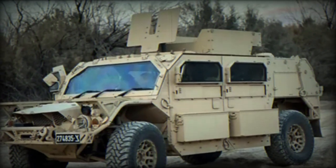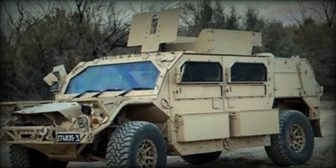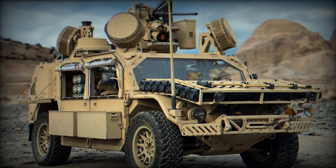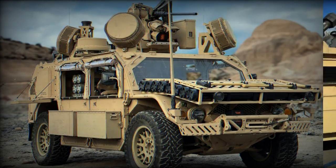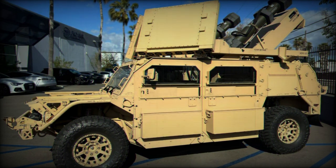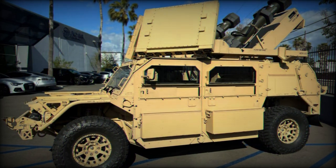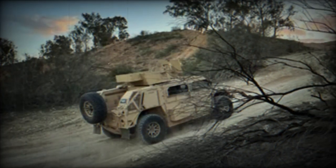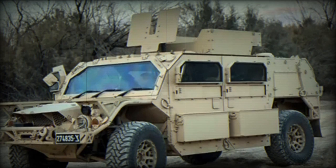The first shipment of armored jeeps, including the Flyer 72 Bieri ALSV, arrived in Israel on October 19, 2023. This delivery was part of a large-scale procurement operation led by the Israel Ministry of Defense's Directorate of Production and Procurement (DOP) and the US Procurement Mission. Hundreds of these vehicles have already been delivered to the IDF, with several hundred more en route to Israel.